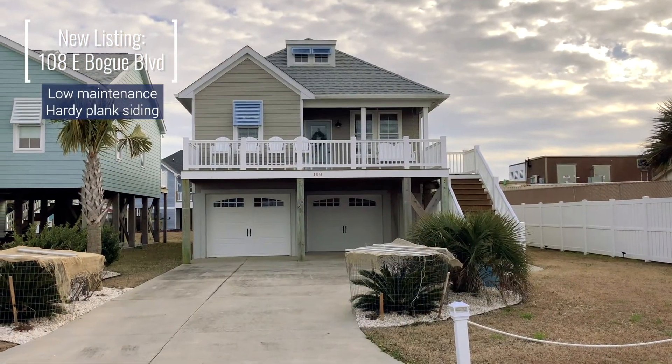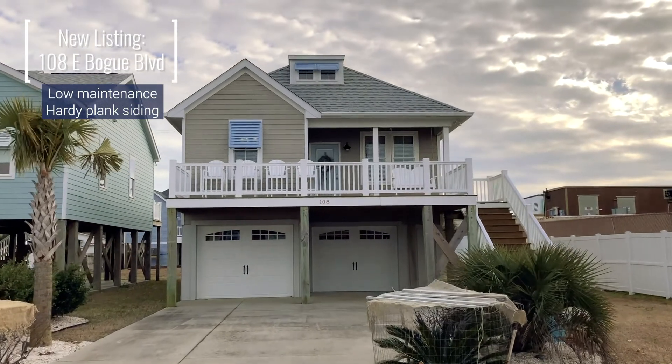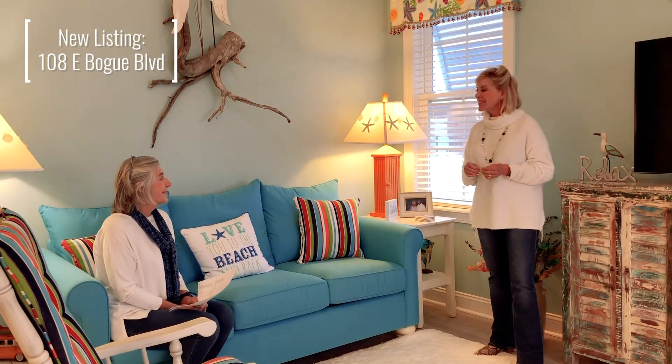And they did hardy plank on this home. Most of these homes in this area tend to be more vinyl, but this is hardy plank — very low maintenance for living here. And then the vinyl plank floors. So you really couldn't ask for more. Very livable, easy to come and go.